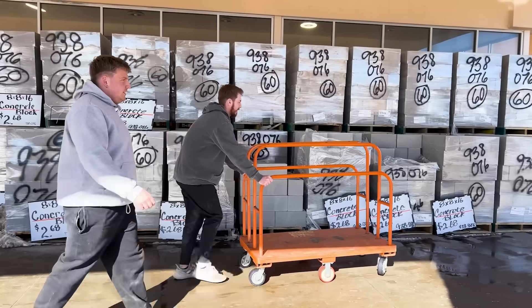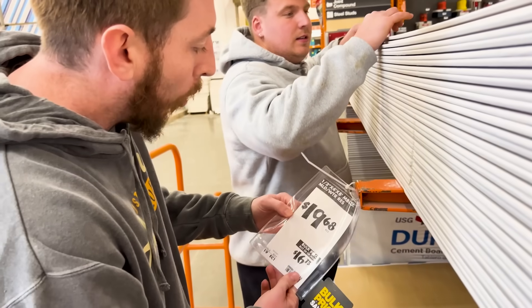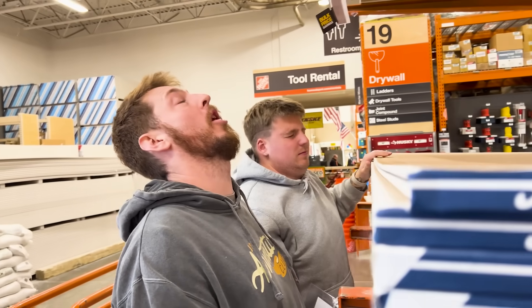We're here at Home Depot. I'm just getting drywall and the price of drywall is 20 bucks each. I'm hoping they sold me two, so it's 40 bucks. What are you building? A hidden room. I need two sheets based on my measurements.